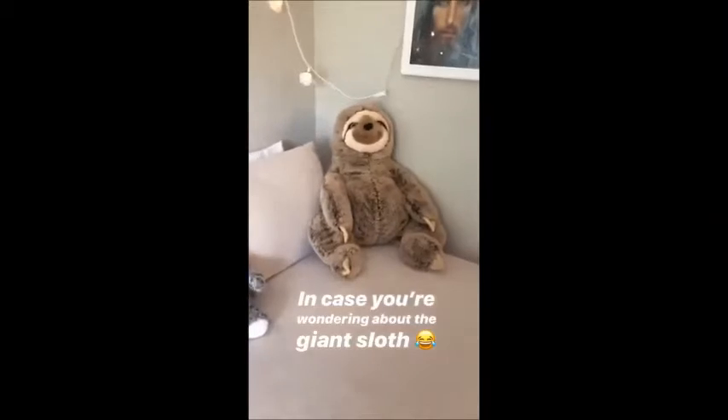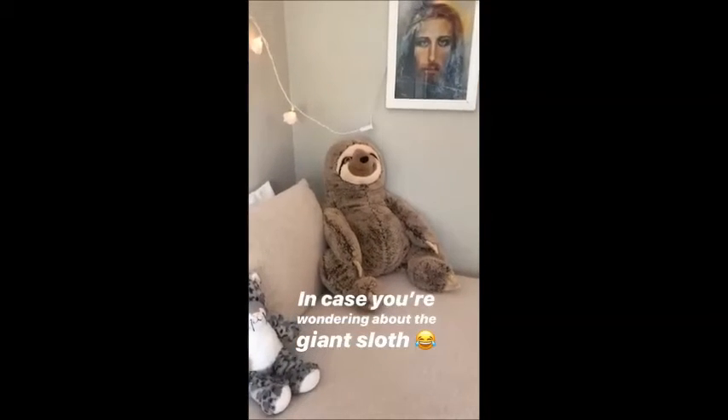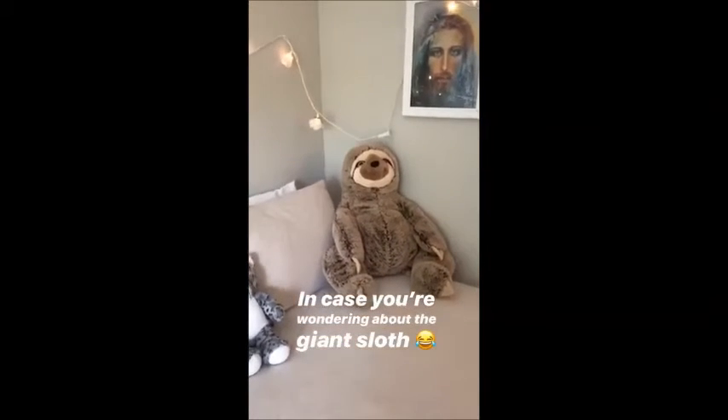In case you're wondering about the giant sloth sitting on my bed, Max gave that to me for Valentine's Day. He says that a sloth is his spirit animal, so he gave me a giant sloth for my bed.